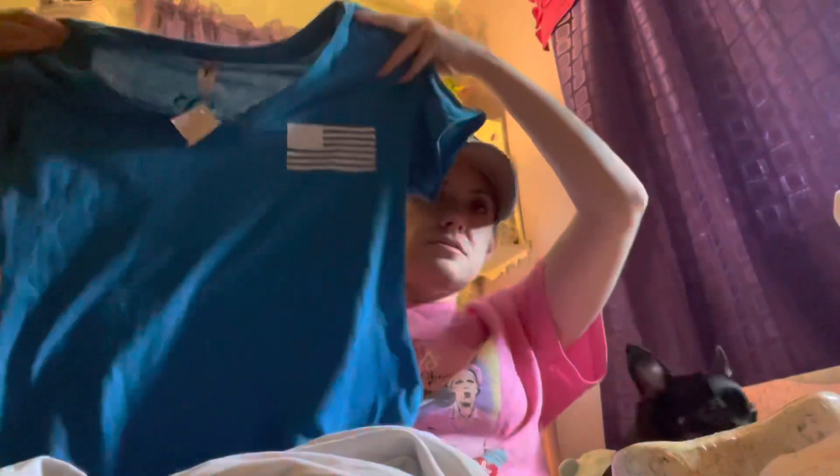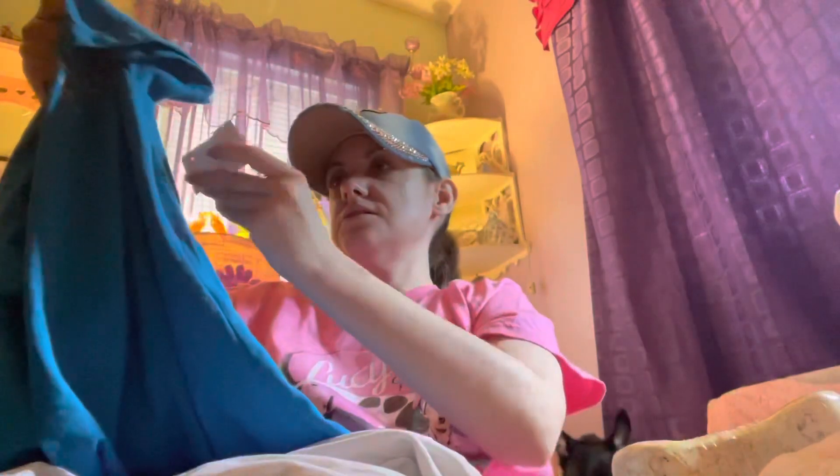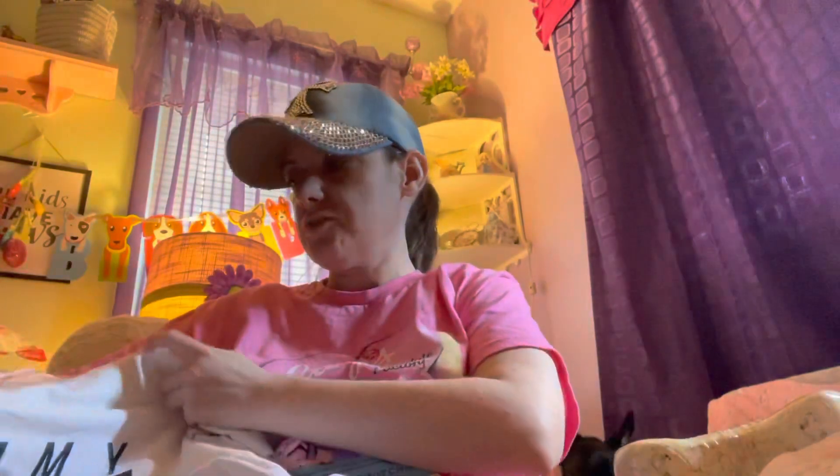Then I got these two shirts. This one has the American flag on the front and on the back it says 'We the People,' and this was $3.99. Then I got this Tommy Hilfiger shirt for $8.99.